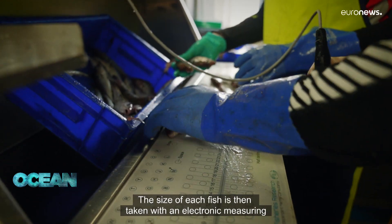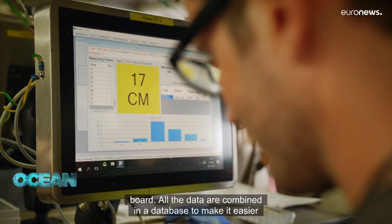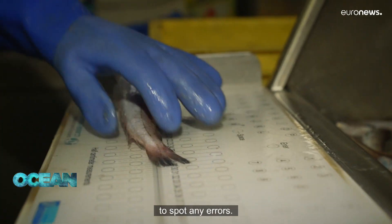The size of each fish is then taken with an electronic measuring board. All the data are combined in a database to make it easier to spot any errors.